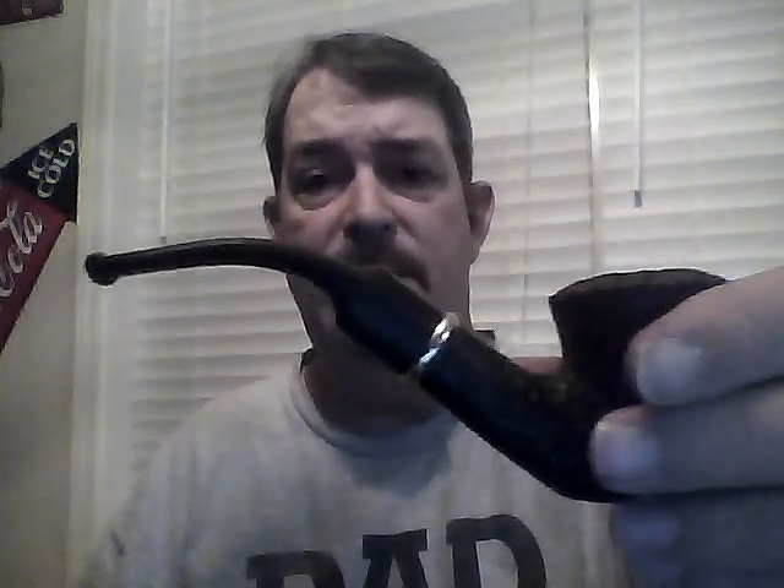Hello Pipe Friends. Hope everybody is doing good. I just want to do a quick hello and a little brief review on a couple of tobaccos, a little housekeeping. I'm smoking my Aldo Valenti, a little black rusticated.